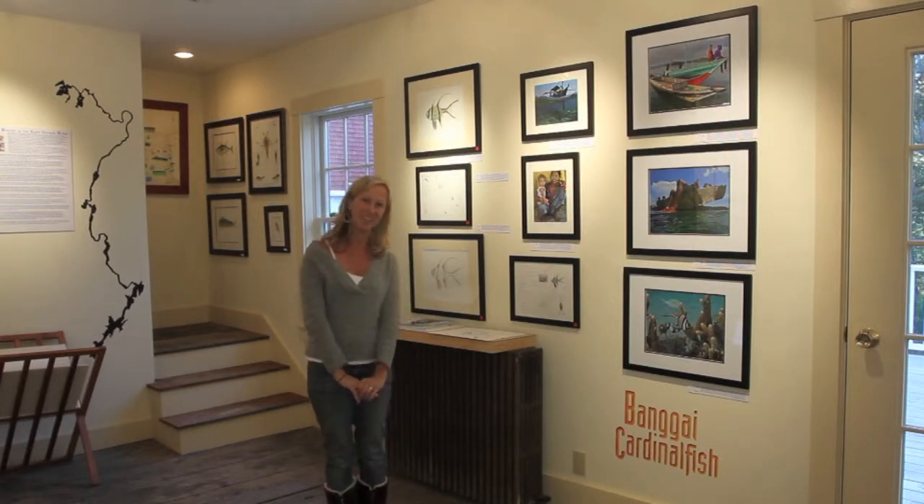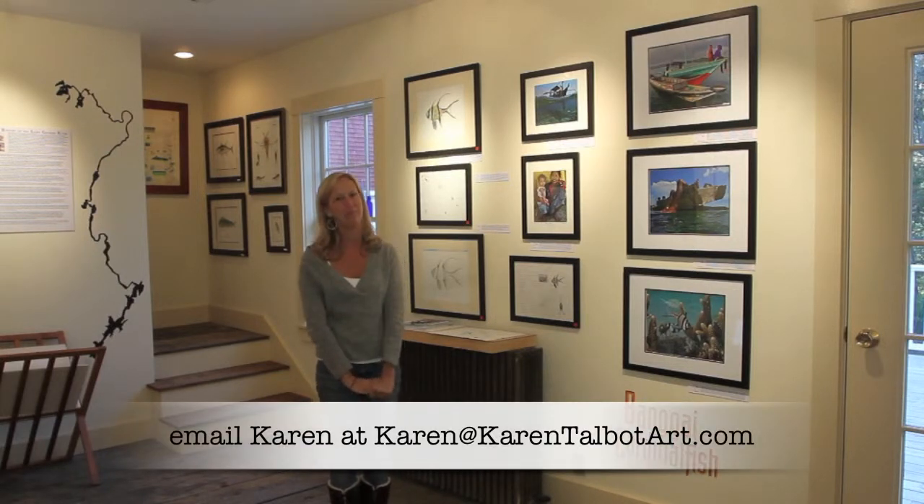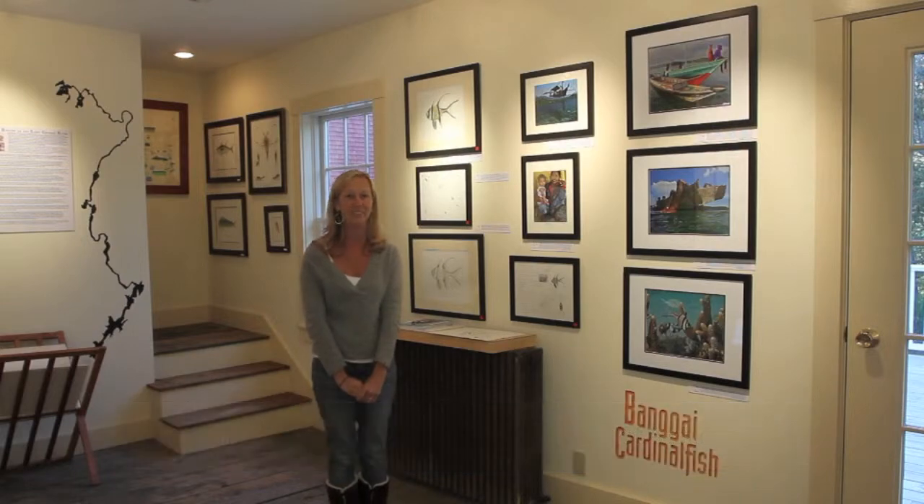Thank you so much for coming with me to see the exhibit. Hopefully I'll be doing another video soon to show you a bit more of the finished studio and gallery. If you have questions, please feel free to email. In the meantime, I'm Karen from Karen Talbot Art — thanks for watching!